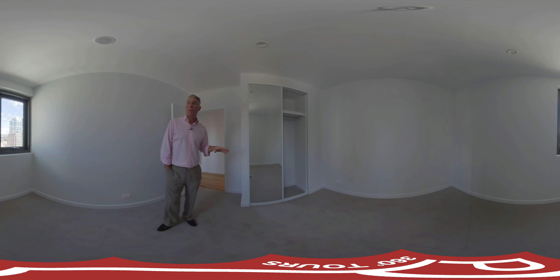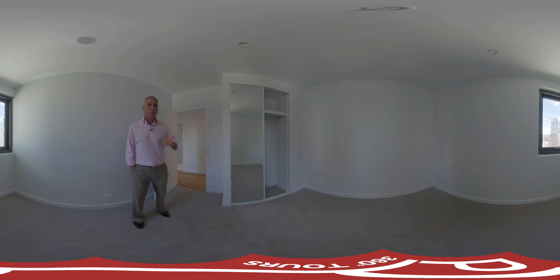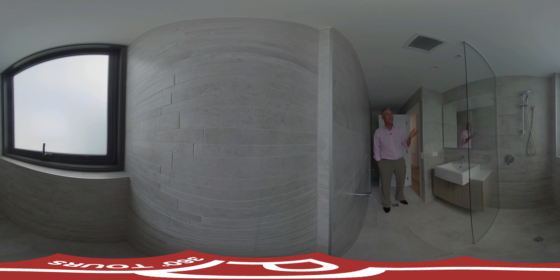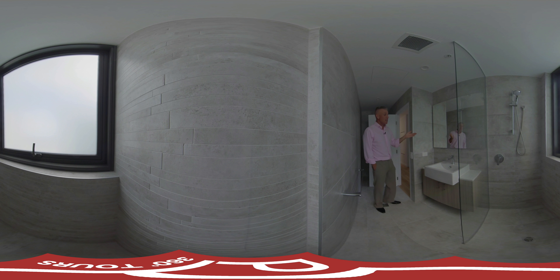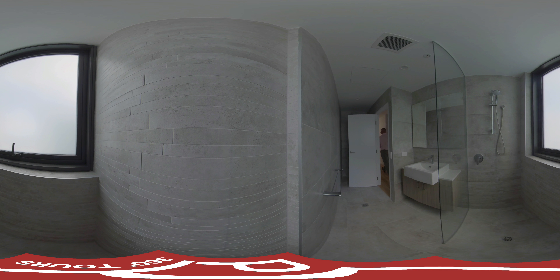Wow, look at that view. You have ample storage space, enough room for a king size bed, wall mounted television as well as the reverse cycle air conditioning. The bedroom is approximately 3.5 meters by 3.5 meters. You've got plenty of natural light, LED lighting and ample storage.